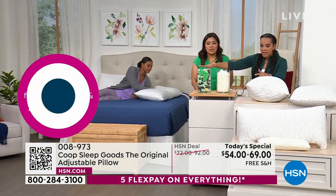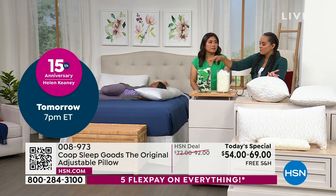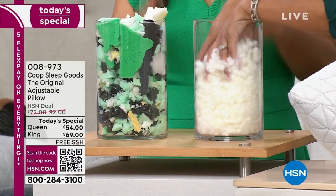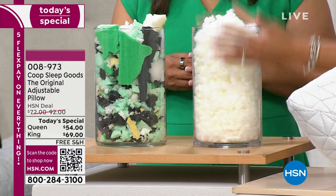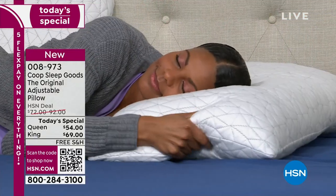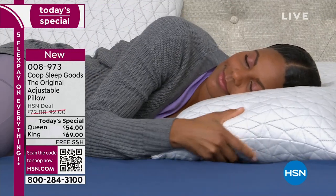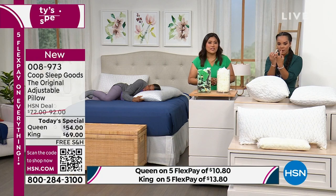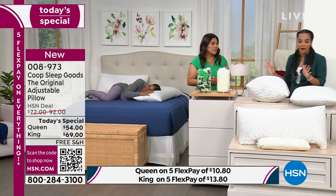If you have a pillow right now that you can't open, it's probably filled with scraps — random scraps from the factory. This is what many of us could be sleeping with right now and we don't even know. But the Coop fill — it's like clouds, so soft, consistent fill. It's not random fill — it's the proprietary blend of memory foam and microfiber fill all in one. It's absolutely incredible.